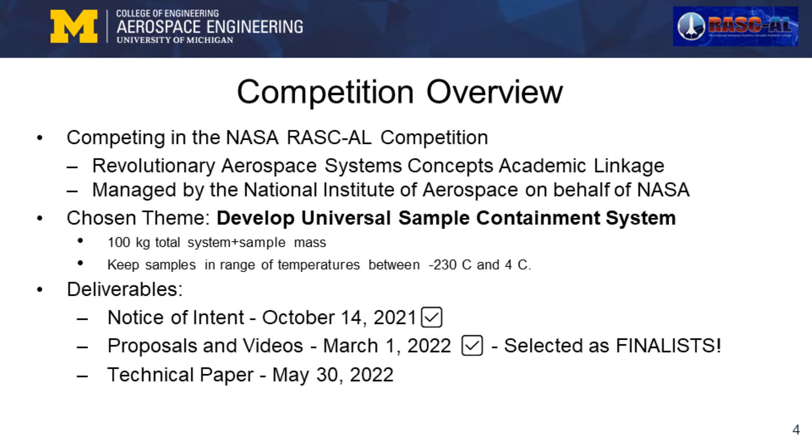The proposal we produced was selected from over 100 others from across the country to be a finalist, which means I and my team will be presenting our concept to a panel of NASA and industry judges at a forum in Cocoa Beach this June. Before that, we will continue solidifying and testing our design to write a comprehensive technical paper on the concept.